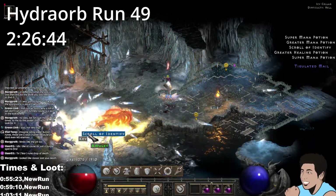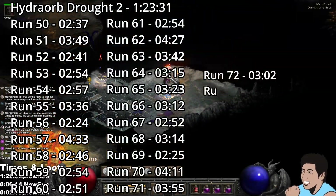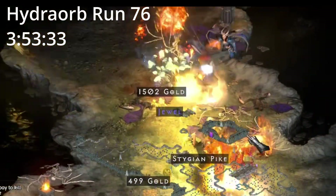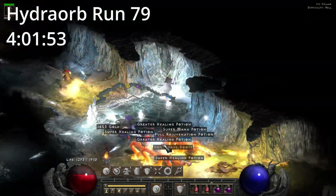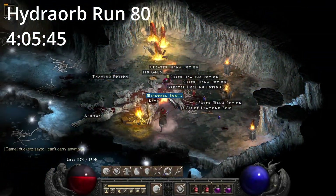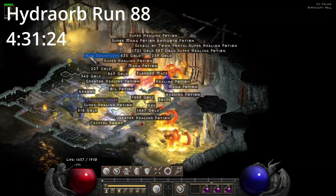On Hydro Orb run 49, 2 hours and 26 minutes in, we find a Set Amulet — is it a Talami? A Talami boots with magic vine! On Hydro Orb run 88, 4 hours and 31 minutes in, we find a Gull Rune.